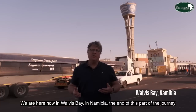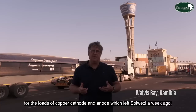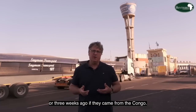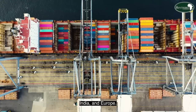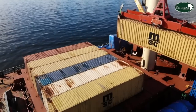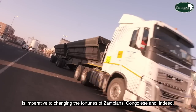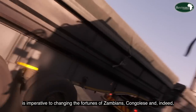We are now here in Walvis Bay, Namibia — the end of this part of the journey for the loads of copper cathode and anode which left Solwezi a week ago, or three weeks ago if they came from the Congo. The next stop will take them to markets principally in China, India, and Europe. Now the trucks look for return cargo to begin the long journey back. Finding quicker and easier ways to import and export goods is imperative to changing the fortunes of Zambians, Congolese, and indeed Southern Africans.